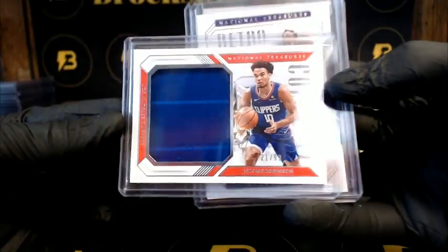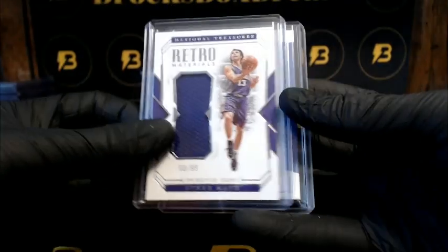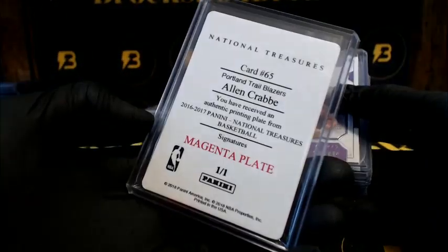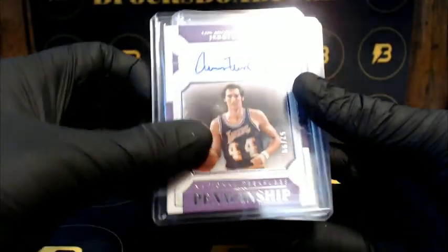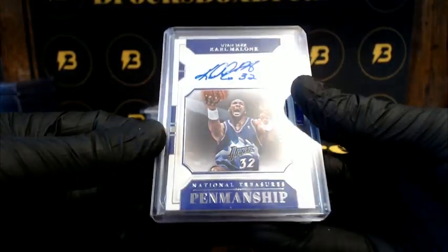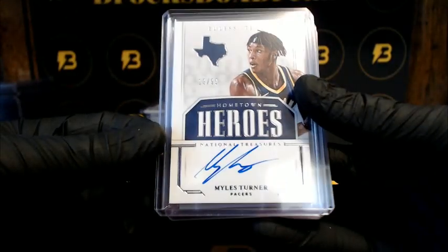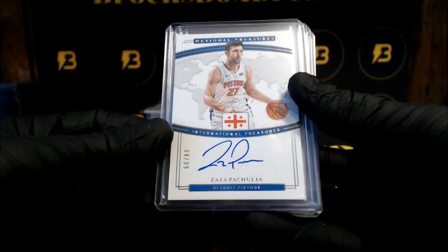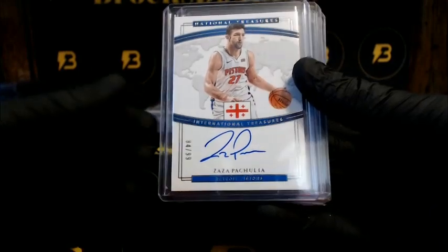Robinson going out to the Clippers to 99. Steve Nash to 99 for the Suns. Temple for the Grizzlies to 99. We had a 1-of-1 magenta Crab going out to the Trail Blazers. West to 99 for the Lakers. Malone going out to the Jazz to 49. Turner for the Pacers to 99. Pat Beverley for the Pistons to 99, International Treasures.